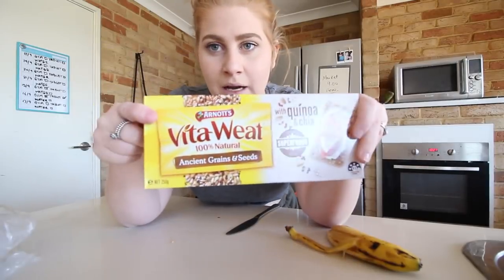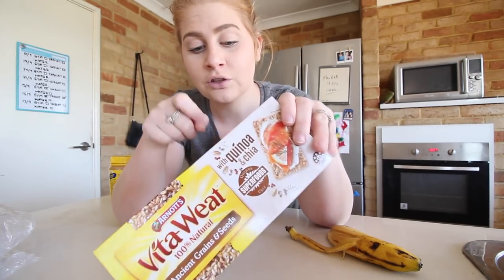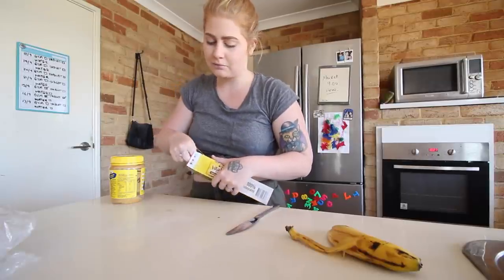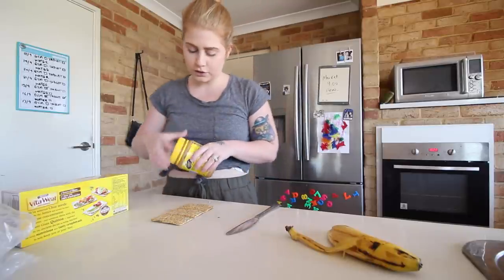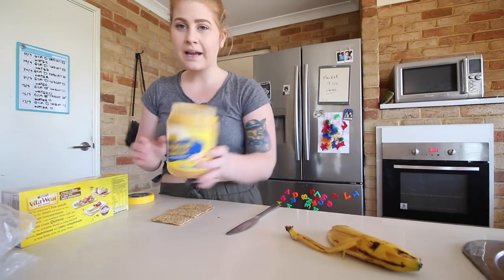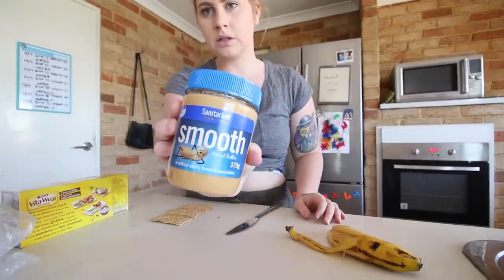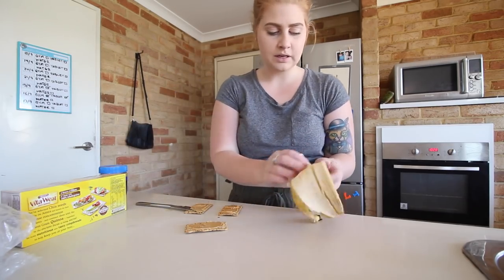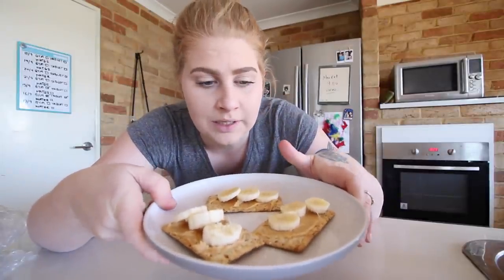It's been a few hours and it is now 10:30, so it's time for a snack. Today I'm using these crackers — they're superfoods which is really good because they've got quinoa and chia seeds, which is amazing. Four biscuits is a serving size but I'm only going to have three because I'm peckish but not overly hungry. I'm also going to use this peanut butter — it is a lot better than the other one.